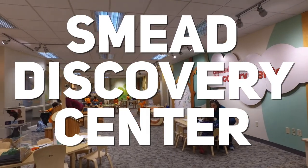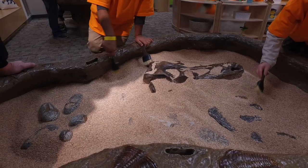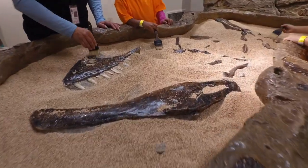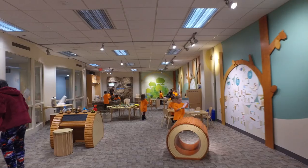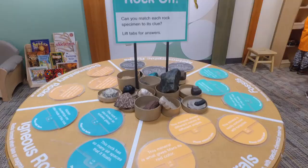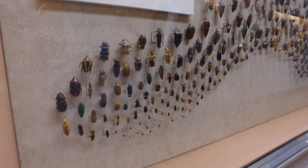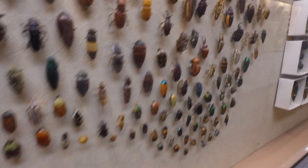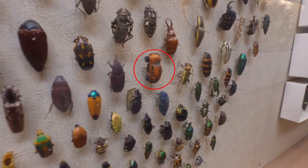For the kids, the Smead Discovery Center is a special retreat with hands-on exhibits, from dusting pretend dinosaur bones to learning different animal calls. Young people of all ages can spend a lot of time here. In the hallway outside, there is a display of all different types of beetles — see if your little one can find the Volkswagen Beetle.